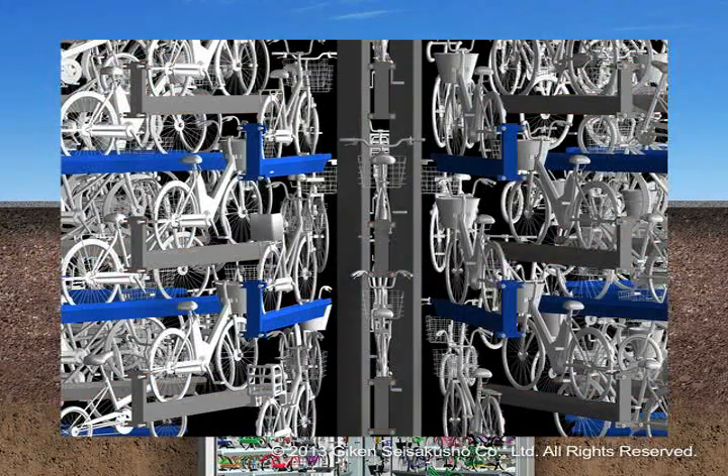Utilising a staggered arrangement structure that was developed proprietarily, pallets that store away bicycles allow for underground space to be used effectively without waste.